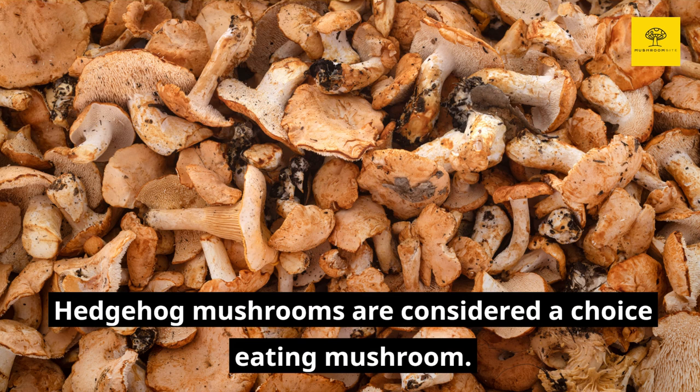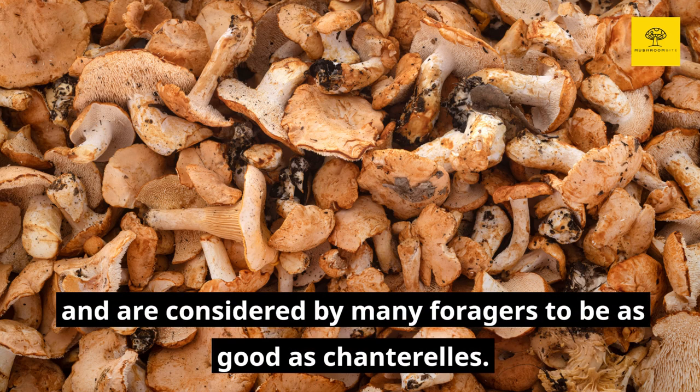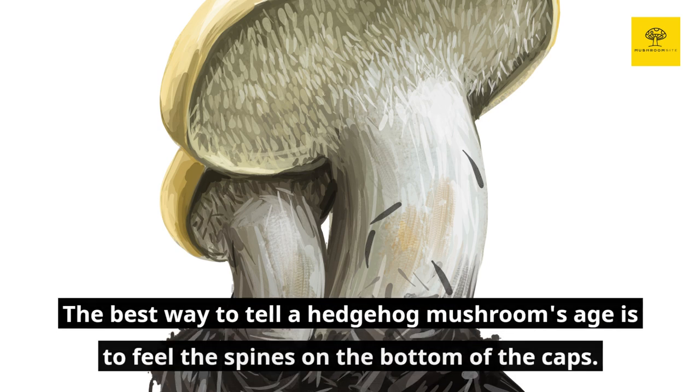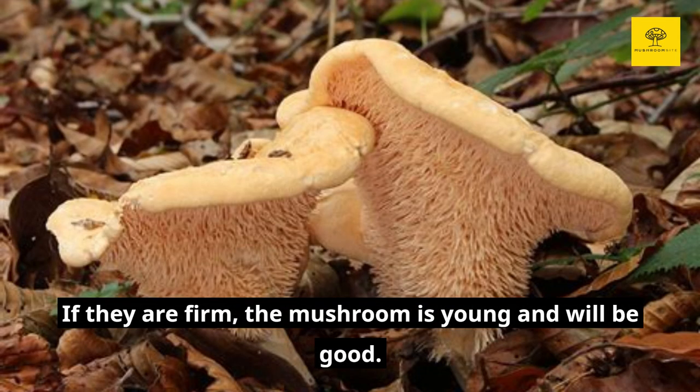Hedgehog mushrooms are considered a choice eating mushroom. With a pleasant smell and a sweet, nutty flavor, they have a tender yet meaty texture and are considered by many foragers to be as good as chanterelles. But be aware that older, larger hedgehogs can develop a bitter taste. It's best to leave those ones behind and pick only the younger, smaller ones. The best way to tell a hedgehog mushroom's age is to feel the spines along the bottom of the caps. If they are firm, the mushroom is young and will be good.